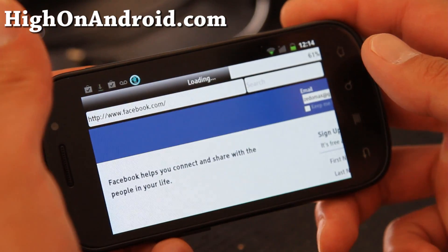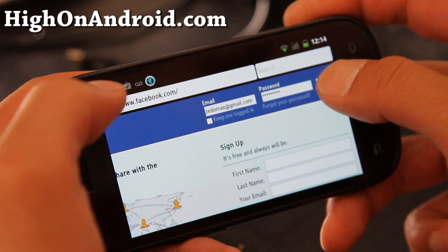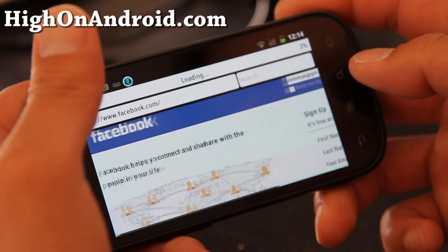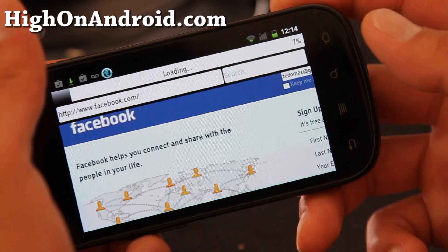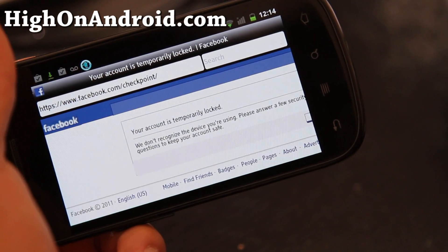I'm sure it will get better. It does look like a pretty promising browser, but I can see it's still beta because a lot of the images and stuff, they're kind of off.